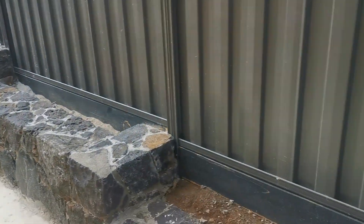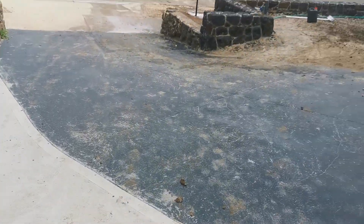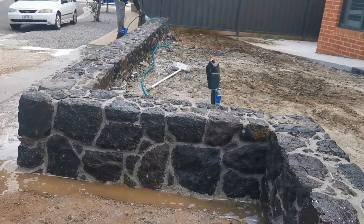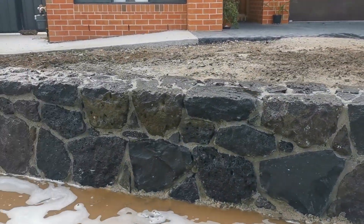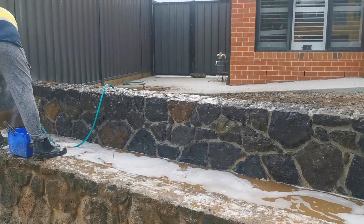That's pretty much what it looks like there. There's another one that's got to go here down the track, and we've done this one here as well — on the far side of the street. And that's it there. Beautiful.